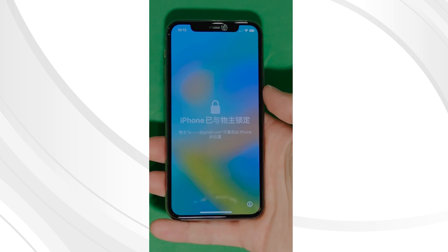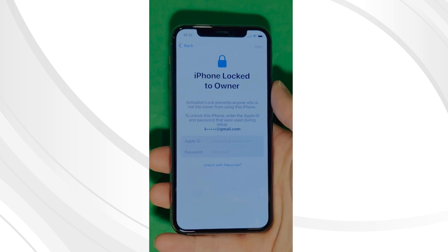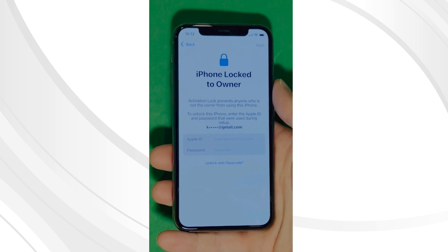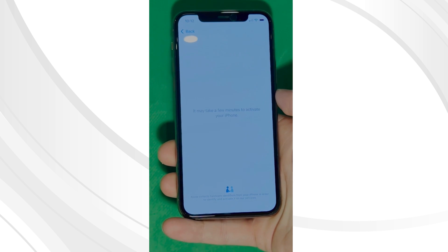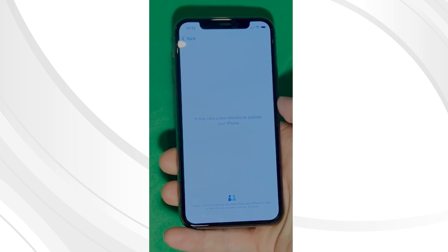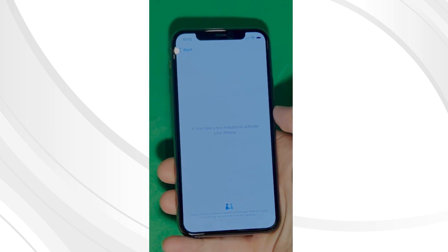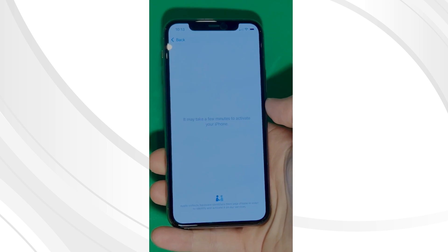As you can see here, we swipe up to see the iPhone locked-to-owner page. In this part, it really takes time and patience. We wait for the unlock process to activate the phone. We swipe left and wait for a few minutes to activate your iPhone. Don't worry, it will be worth the wait. You will enjoy your phone once again, once it's finally unlocked. Patience is the key here. And voila!